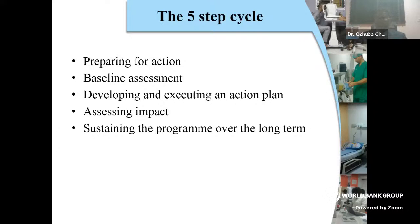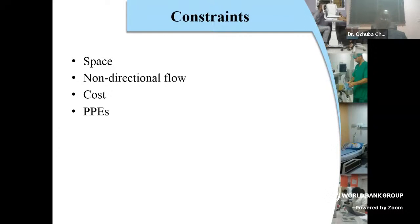These were the constraints we had in this facility. It wasn't a purpose-built hospital — one or two buildings put together — and we had to create room to do things in the proper way. We didn't have a unidirectional flow for theatre and linen handling, but from the auditing we got, we were able to find a way, and it has been sustainable.